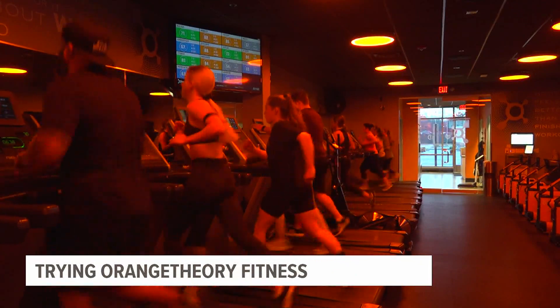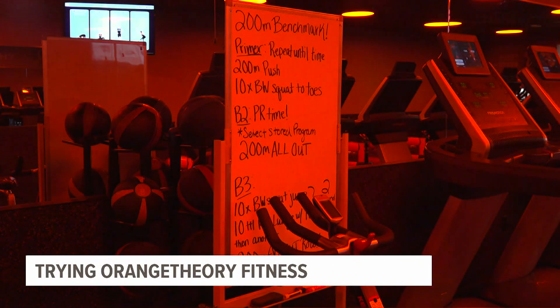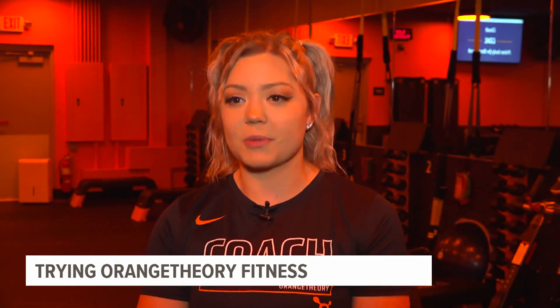We do one-hour full-body group fitness workouts. You'll split time between treadmills, rowers, and a strength floor to encourage getting good cardiovascular and strength responses from your exercise.